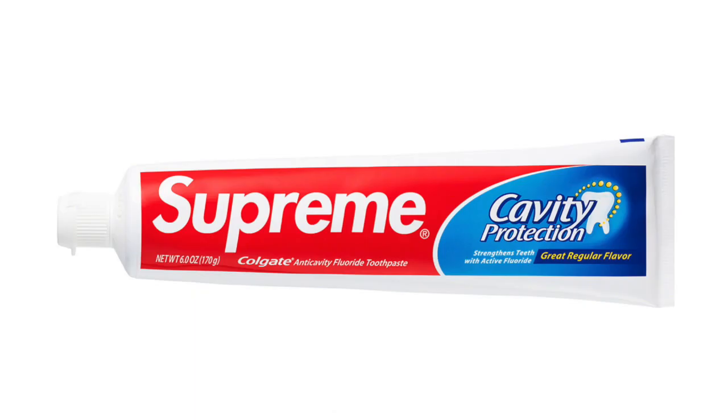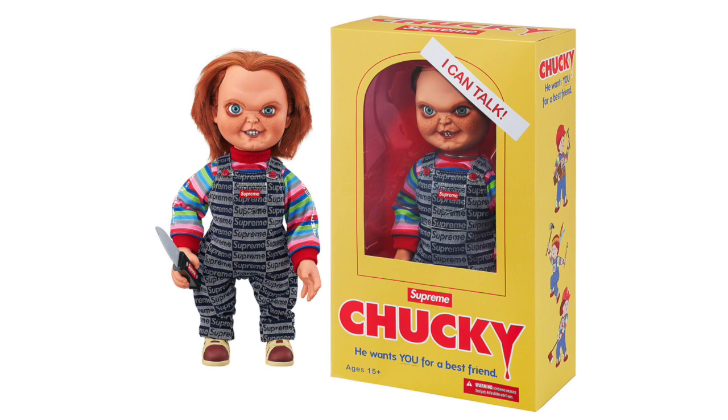Next up we got the Supreme Colgate Toothpaste. This will definitely do really well, especially if you can cop in super bulk — like 10 plus of these. Either way, this is a really interesting item. I definitely think it's pretty cool that Supreme collabed with Colgate, which is a massive company.